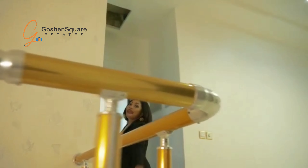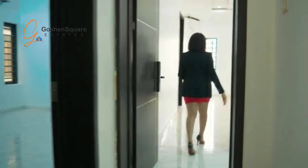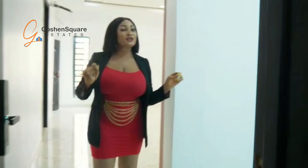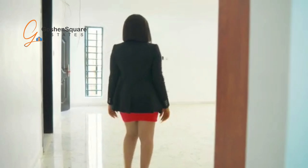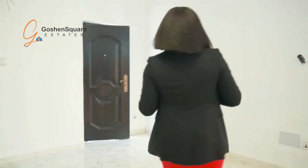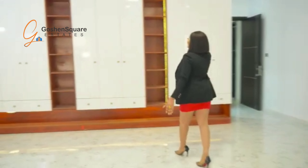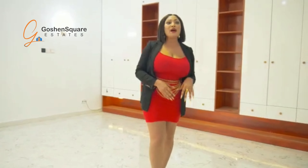Here is our master bedroom. Before I take you further, I just want to show you — we have an extra room that can be used either as a box room or as an office. This master bedroom is beautiful, spacious and gorgeous, with beautiful wardrobes. And then we have the balcony right there.